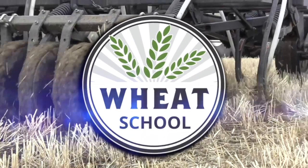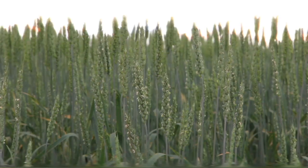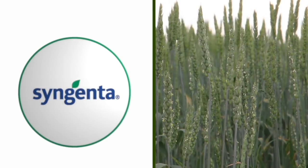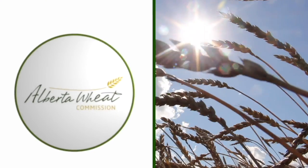The Wheat School on RealAgriculture.com is brought to you by CNMC, Syngenta Canada, and the Alberta Wheat Commission. Hi, I'm Bernard Tobin. Welcome to the Wheat School.